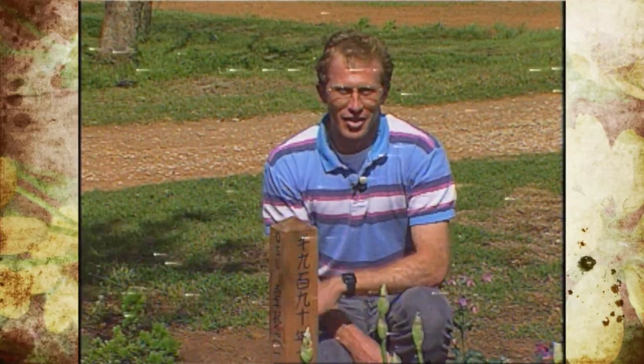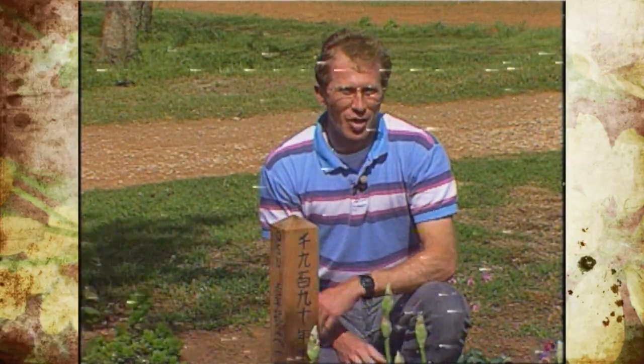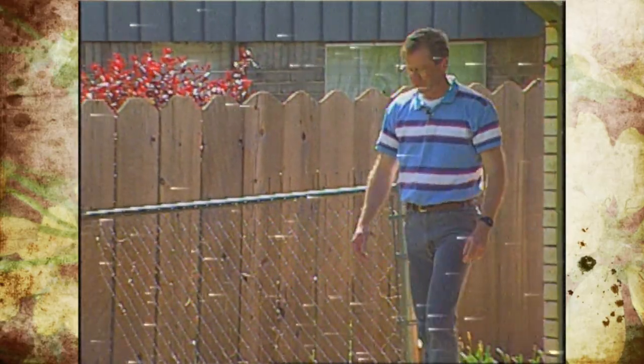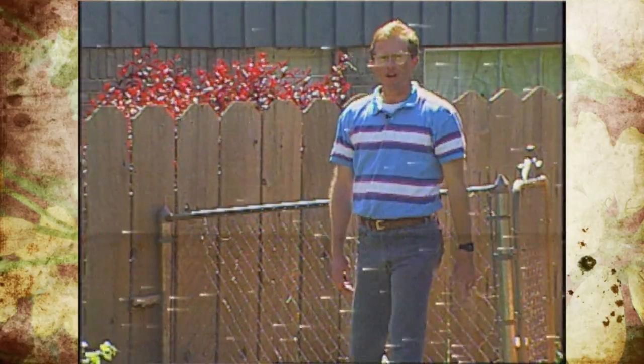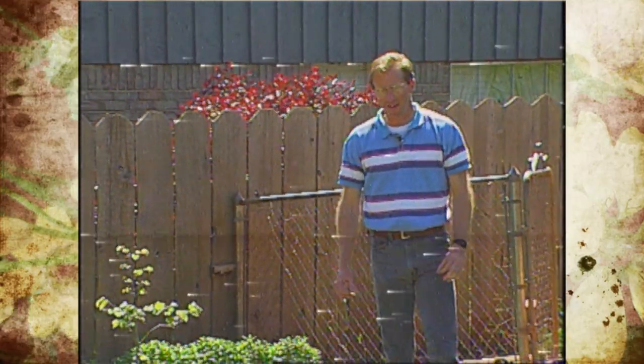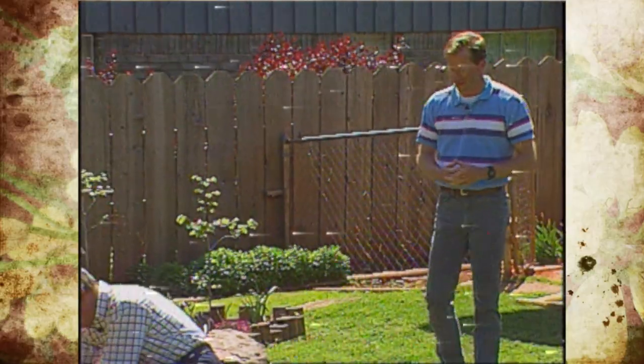We'd also like to take you to see a Japanese garden on a grander scale, one done in Oklahoma style. We are at the home of Mr. and Mrs. Larry Jones in Stillwater, Oklahoma, and Larry has turned his backyard into a Japanese garden.